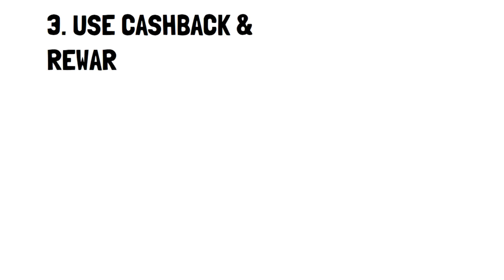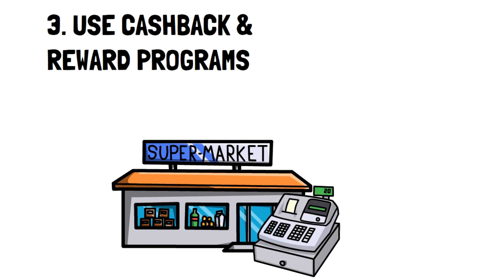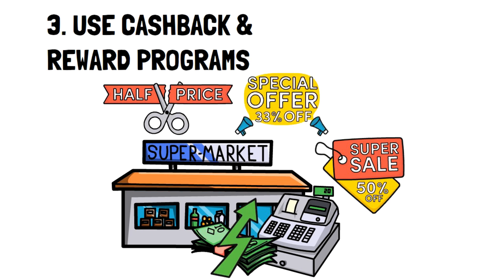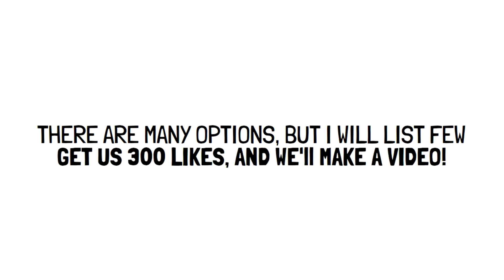Number 3: Use cashback and rewards programs. There's been a major surge in available cashback and rewards programs, and because of this, there are certainly some that will tailor to your lifestyle and can help you maximize your income and live below your means. Since there are so many potential options to choose from, I'll only list a few, but if you'd like to see more, then get this video to 300 likes and we'll make a video on it.